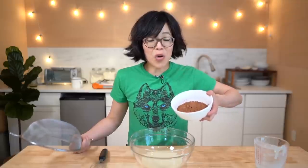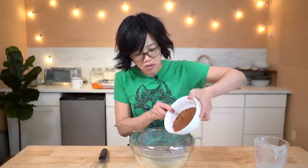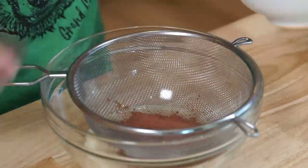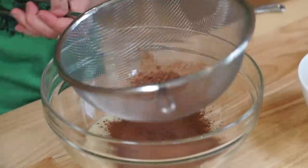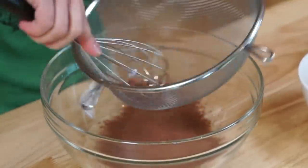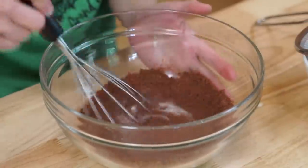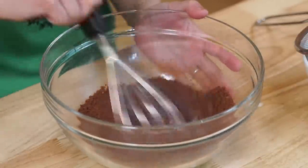Now we're gonna add our cocoa powder. Cocoa powder likes to clump up, so we're gonna use a little sifter to get those lumps out, and we're gonna do this in three batches. So that's about a third. Oh, I love that! See, look at all those clumps — we don't want those in there. We're gonna mix that in to our warm condensed milk.